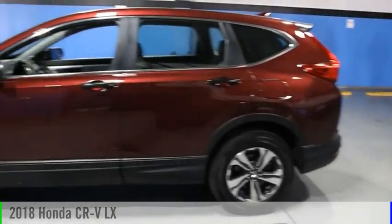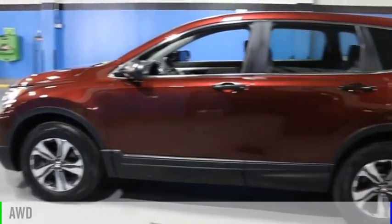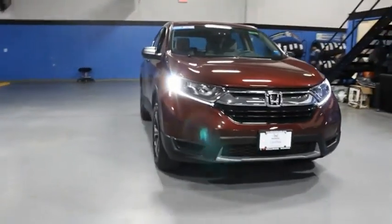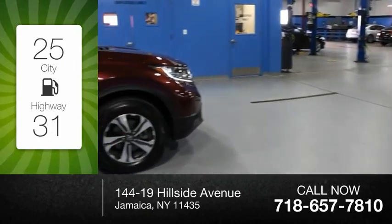You are going to love the 2018 CR-V. This vehicle is powered by an all-wheel drive, four-cylinder, 2.4-liter engine, and comes with a continuously variable transmission. Great fuel efficiency saves you money by requiring fewer trips to the gas station.